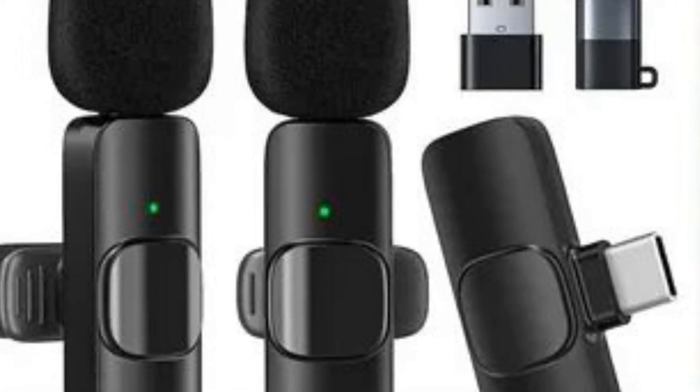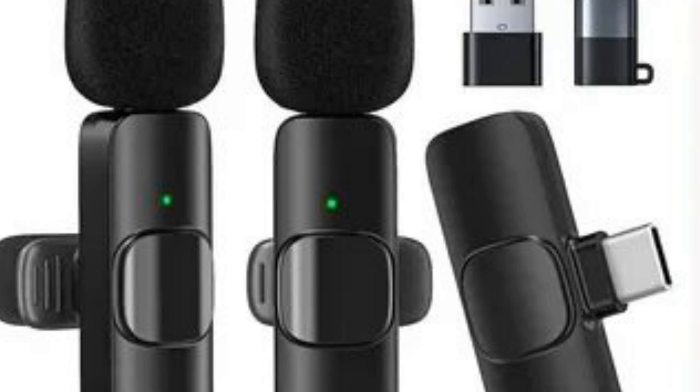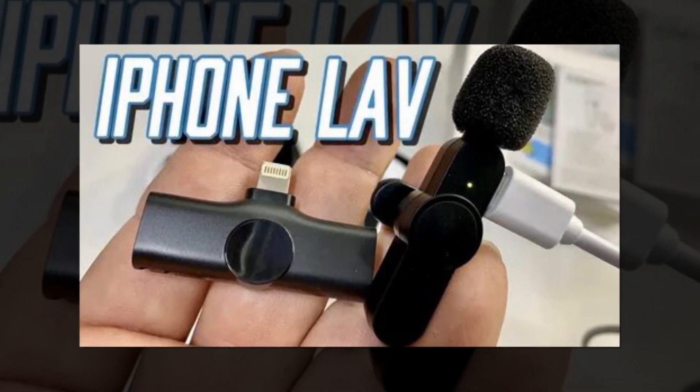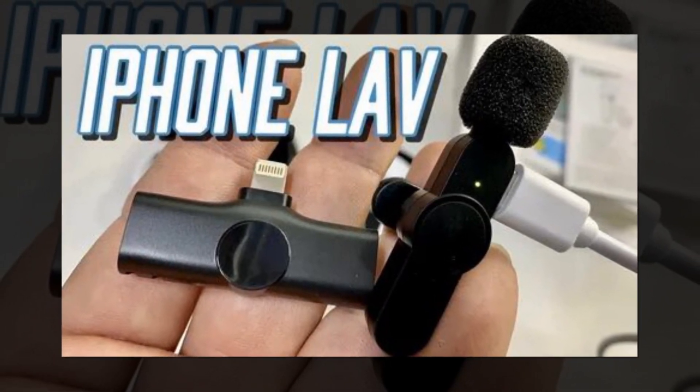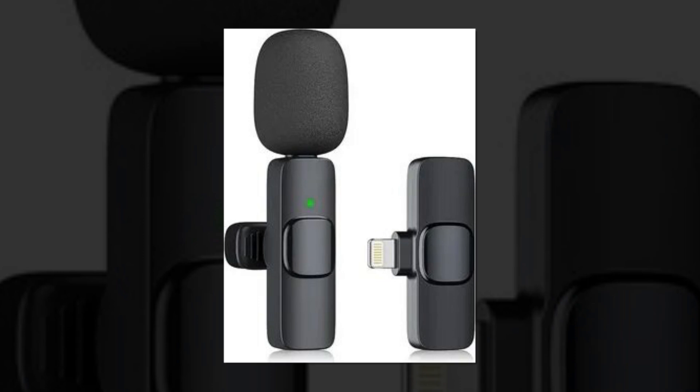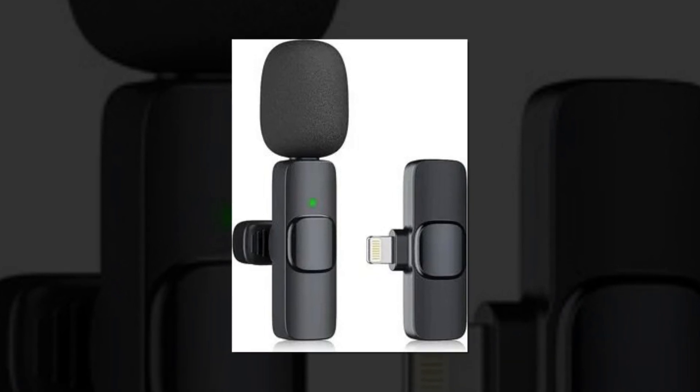The two components will immediately connect. Omnidirectional sound reception with a noise reduction chip and microphone windshield means our gadget can record sound in all directions and capture every detail, even in noisy environments. In order to guarantee the quality of sound when recording, it helps to turn off noise interference.